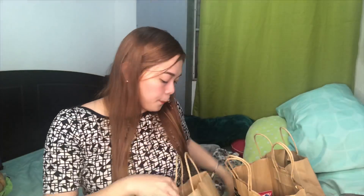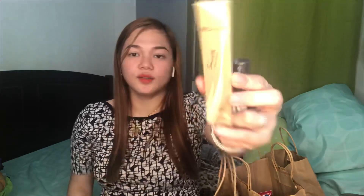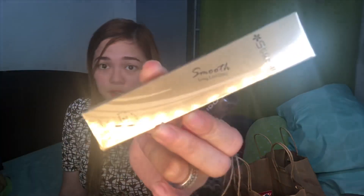Hindi rin sa akin to — nakipabili lang. Bumili siya ng Nichido True Color. So this is only 88 pesos. Blush on. Inabot siya ng 6,000 pero hindi siya lahat sa akin, pero ipapakita ko na rin. And then this one — liquid eyeliner. This is only 128 pesos, Shawil din yung brand niya.